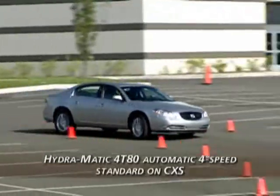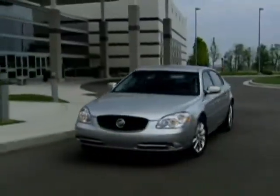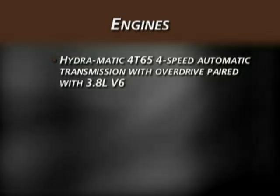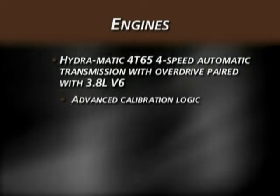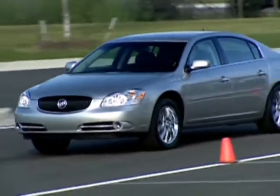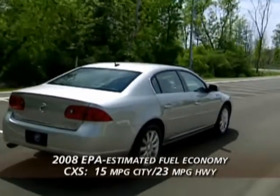The Hydra-Matic 4T80 automatic 4-speed electronically controlled transmission is paired with the Northstar V8 on Lucerne CXS, providing smooth shifting and minimal noise and vibration while enhancing fuel economy. The electronically controlled Hydra-Matic 4T65 4-speed automatic transmission with overdrive is paired with Lucerne's 3.8 liter V6, featuring advanced calibration logic for smooth takeoffs, impressive acceleration, precise shifting, and optimum fuel economy. Both Lucerne engines offer impressive fuel economy numbers: CX and CXL with the V6 are EPA estimated at 16 city and 25 highway; the CXS with the 4.6 liter Northstar V8 is rated at 15 city and 23 highway.